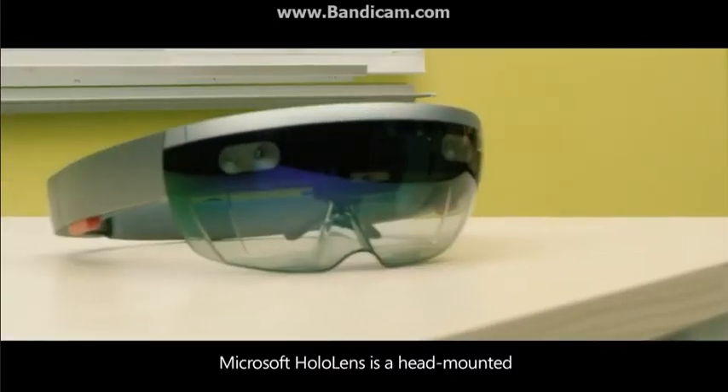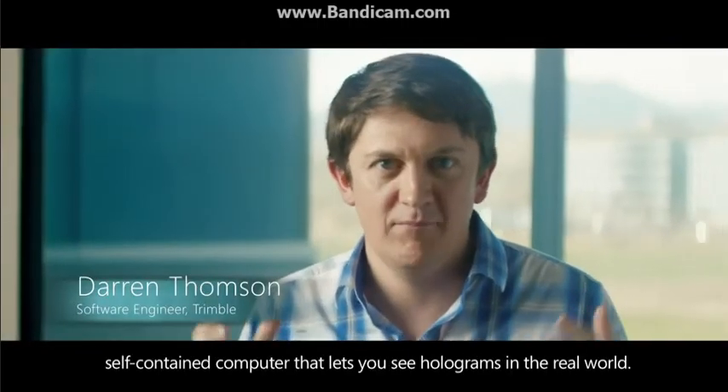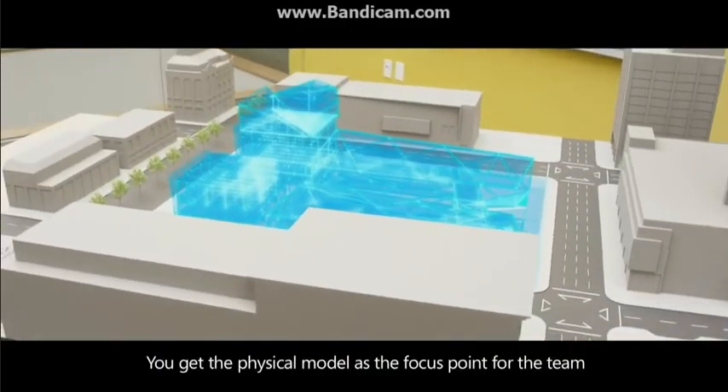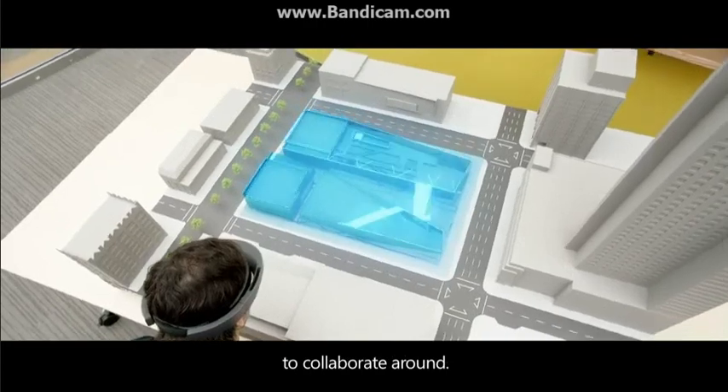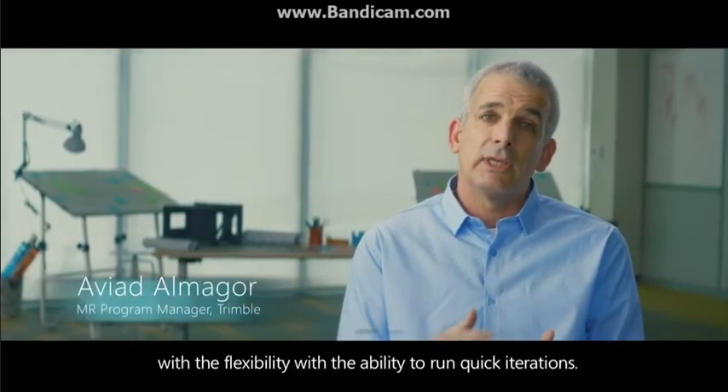Microsoft HoloLens is a head-mounted, self-contained computer that lets you see holograms in the real world. You get the physical model as a focus point for the team to collaborate around, and you get the hologram with the flexibility, with the ability to run quick iterations.